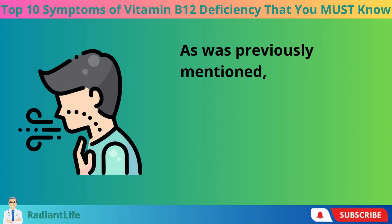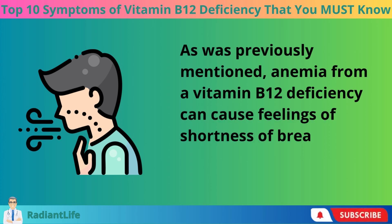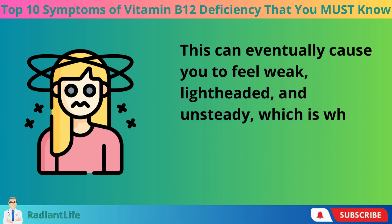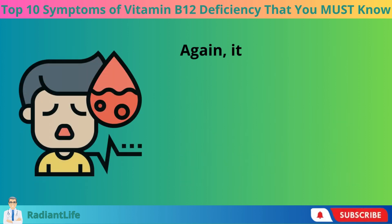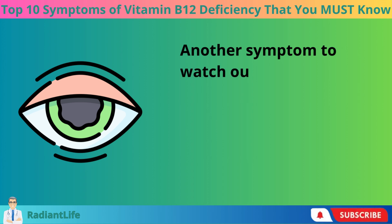Vertigo is the next warning indication on our list. Anemia from a vitamin B12 deficiency can cause feelings of shortness of breath, which can eventually cause you to feel weak, lightheaded, and unsteady. This is why dizziness is frequently a sign that your body is deficient in vitamin B12 — it all goes back to a reduction of red blood cells in the body.